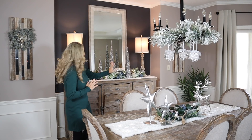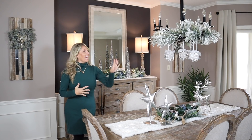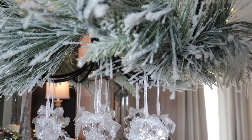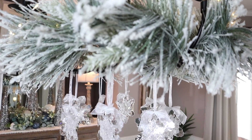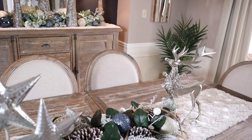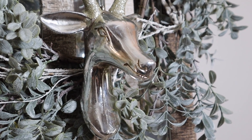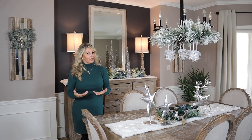Lots of you saw me decorate my buffet in here for some of the past Christmas decor videos. But for me, I think this is my favorite part of the dining room — because you walk in that door through the entryway, and your eye goes right to all this pretty sparkle. I think this is a really fun way to dress up your dining room. I incorporated my entire theme throughout here with the deer and the blues and the creams. I even added it on each side of my table with wreaths and these beautiful little deer head ornaments.